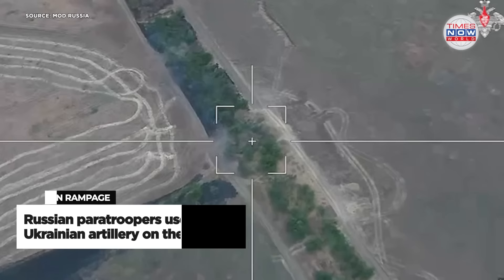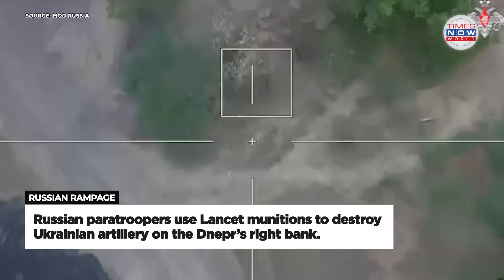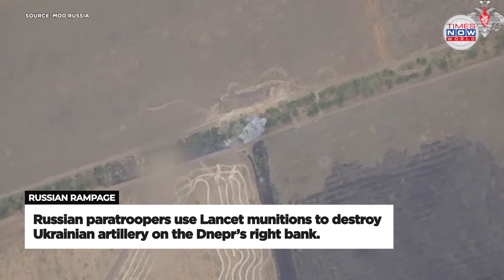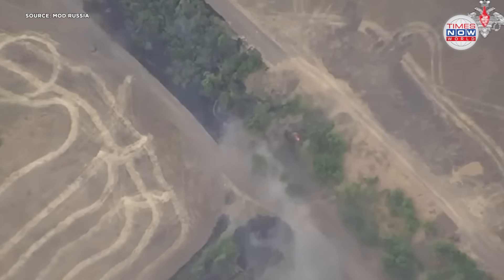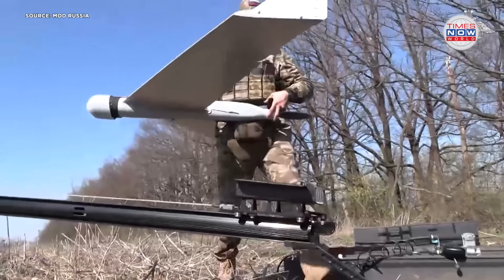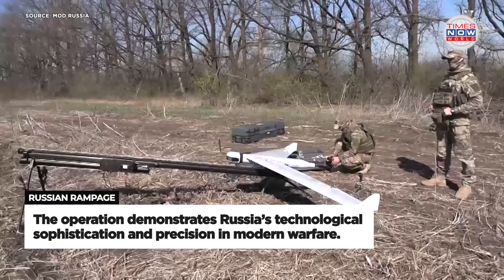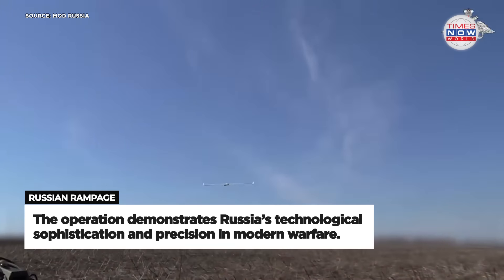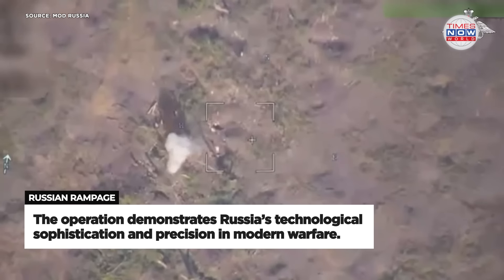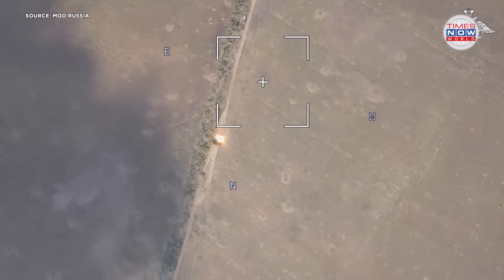In a strategic move on the right bank of the Dnepr river, Russian paratroopers employed Lancet loitering munitions to destroy a Ukrainian Gvozdika self-propelled artillery system. This operation illustrates the use of advanced munitions capable of remaining in the air until a target is identified, showcasing the precision and technological sophistication of Russian forces. The successful neutralisation of key artillery assets demonstrates a tactical advantage in the ongoing conflict.